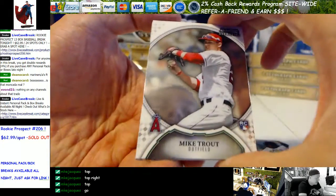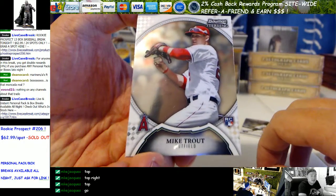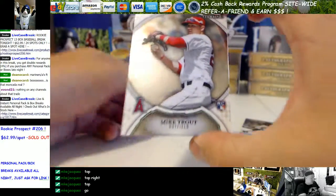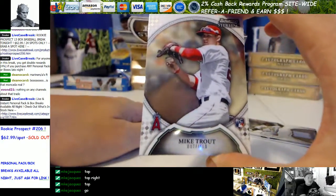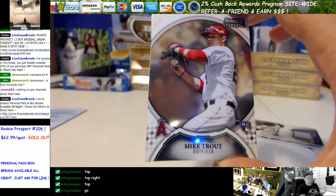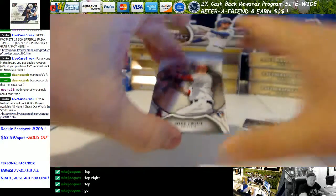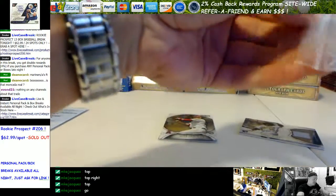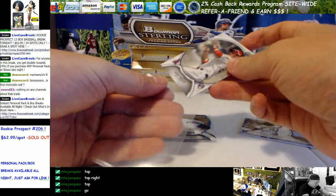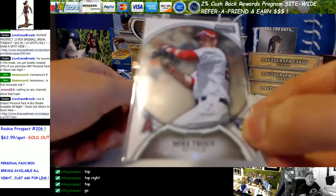Would you look at that — a Trout Rookie, dude. Congrats! That is nice. Not sure what those even go for nowadays — 50, 60, 100? I know they're really, really, really tough to hit. Trout Rookie, let me sleeve it right away. And there you go. Congrats, man. Nice card.